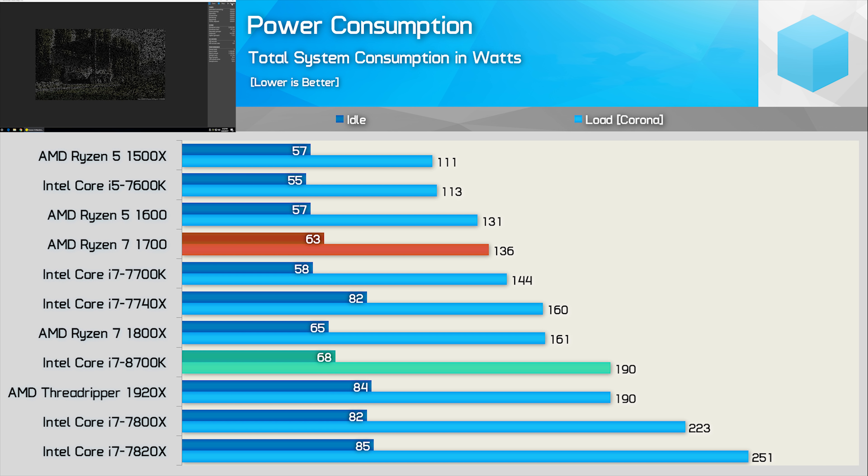Next up, we have power consumption. It's important to measure using software that stresses all cores. I've found that Corona works very well for providing accurate results, so these load figures are based on the Corona benchmark after a single pass, and I'm reporting the maximum logged result. This is total system draw, measured from the wall. When it comes to power draw, the Core i7-8700K is certainly on the higher side, but it's not as extreme as what we saw from the Skylake-X CPUs. The 7800X, for example, was not only slower in every single test, but also pushed total system draw 17% higher. Compared to the Ryzen 7 1700X, the 8700K did increase system consumption by 18%, as Intel has had to increase frequency quite aggressively to keep pace with AMD's 8-core Ryzen 7 processors.